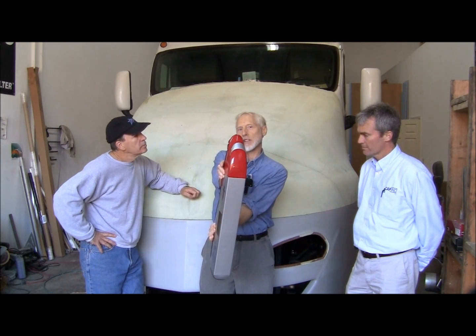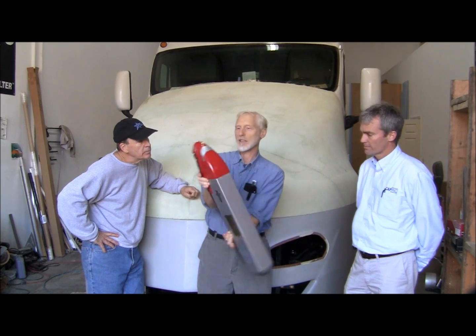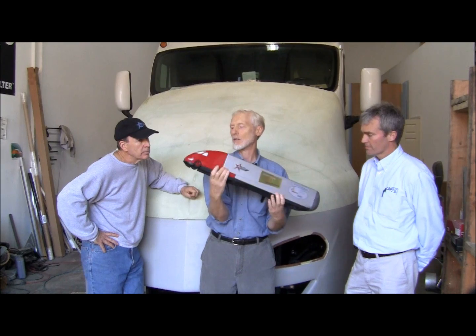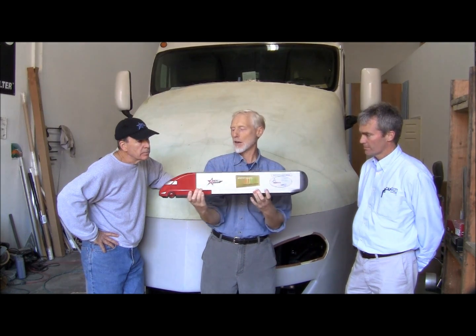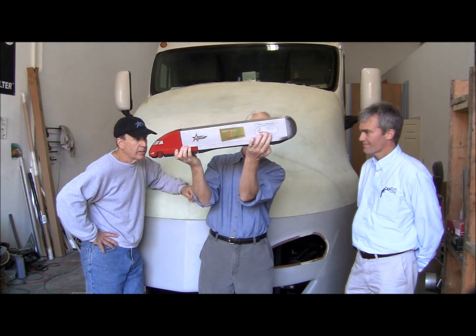I didn't know that was there. I honestly didn't know it was that — that bullet fairing — you can't put it in any position on the screen and see it in a way that's convincing. So that was kind of fun. It's fun just to have a truck to hold and make the wheels go around.